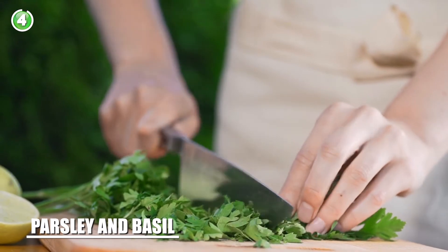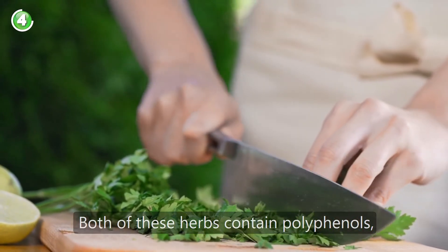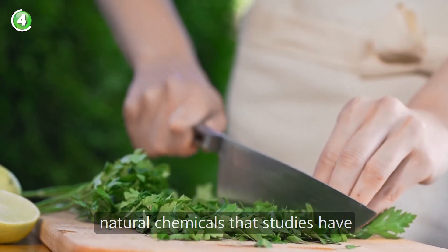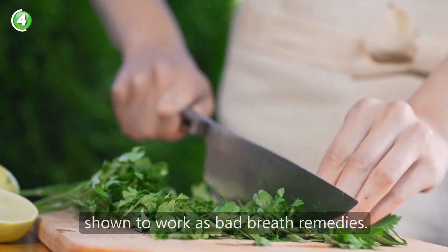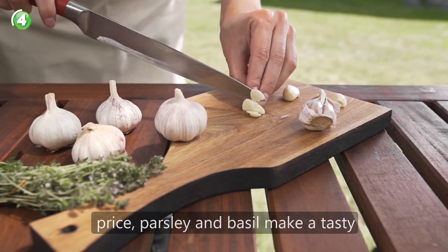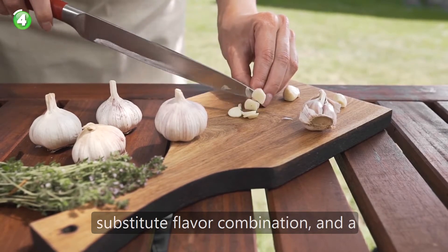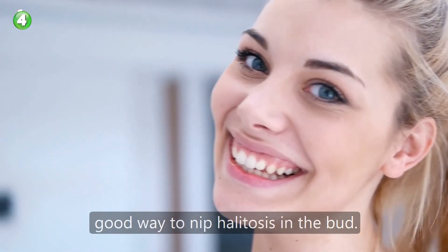Number 4: parsley and basil. Both of these herbs contain polyphenols, natural chemicals that studies have shown to work as bad breath remedies. So if you are craving the zest of garlic but don't want your mouth to pay the price, parsley and basil make a tasty substitute flavor combination and a good way to nip halitosis in the bud.